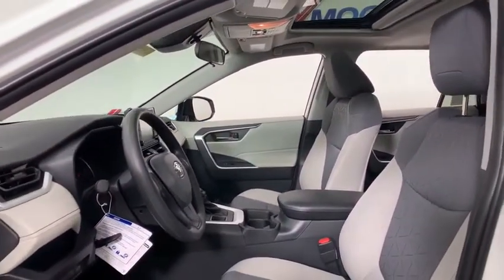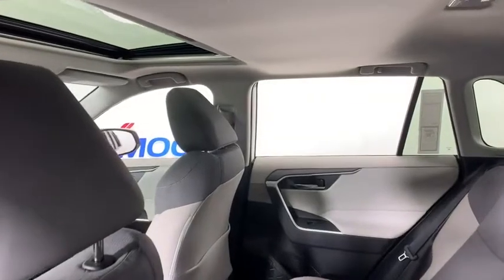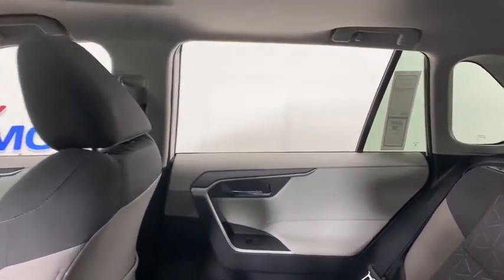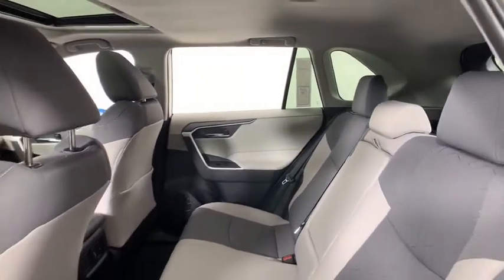Here are some of this vehicle's great options: traction control, dual airbags, power steering, four-wheel disc brakes, AM-FM stereo radio, trip computer, power windows, electronic stability control.